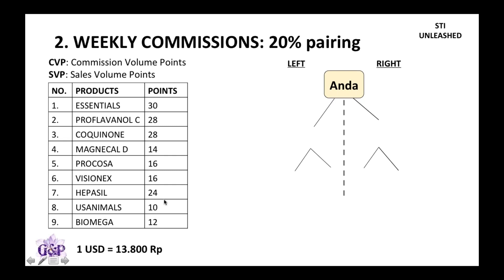Every product has a point value. For example, Essentials are 30 points, Flavan All C is 28, Coconut is 28, and so on. When you first start with USANA, USANA gives you an option to start with a starter pack, which can be 200 points — where you just add up enough product to make 200 points — or there is a 500 point pack, so different people start with different packs.